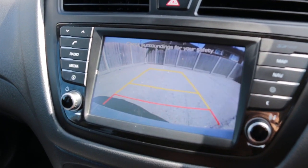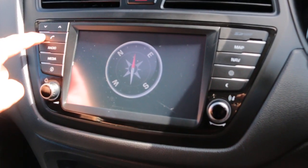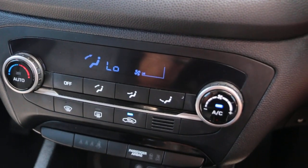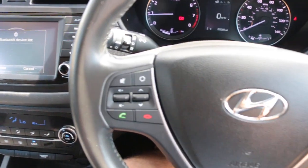Also included: reversing camera, DAB radio, Bluetooth and telephone connection, cruise control, air conditioning, USB and aux connection, and a multifunction steering wheel.